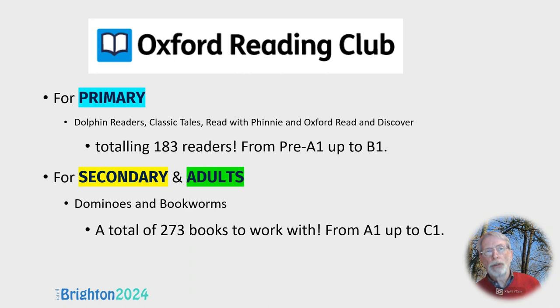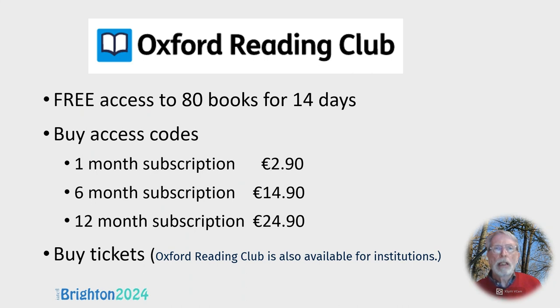Dominoes are perhaps more for early secondary school, and Bookworms for late secondary — the students are practically adults by then. These are the prices in Spain; I can't guarantee they'll be the same in your country. You can get free access to a selection of about 80 books for 14 days, which gives you a flavour of Oxford Reading Club. You can also buy subscriptions for 1 month, 6 months, or 12 months, or your school can buy tickets and issue them to students.